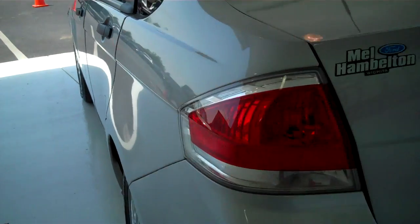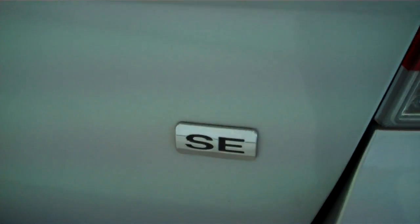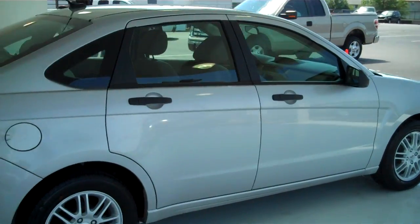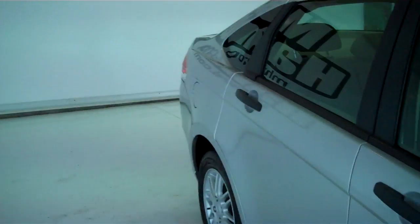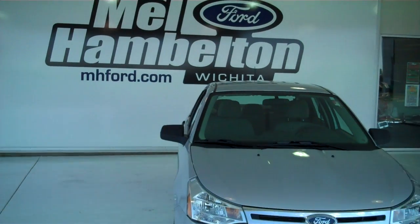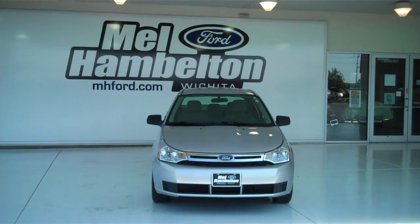The seats are very plush, they are very comfortable to sit on. Does have rear child safety locks. This is an SE model. You can see this one here and many more at mhford.com, or you can come on out and see us in person at the corner of 119th Street and Kellogg. We hope to see you soon.